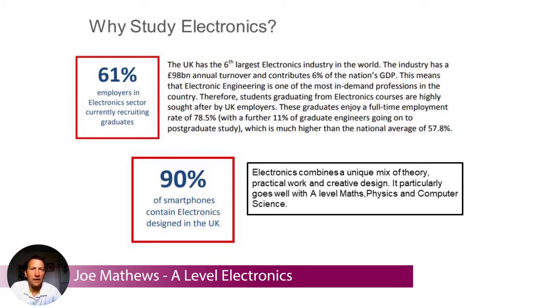At A-level, it combines a unique mix of theory, practical work, and creative design. It particularly goes well with A-level maths, physics, or computer science, but it can go well with lots of other subjects as well.